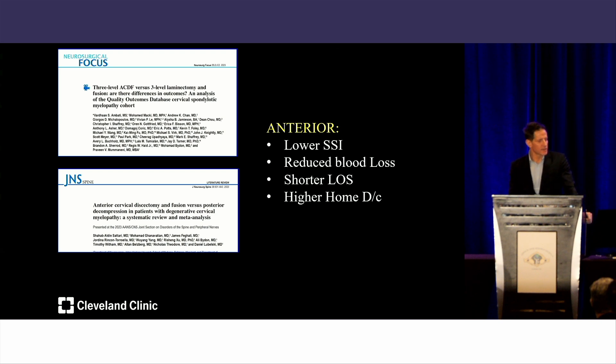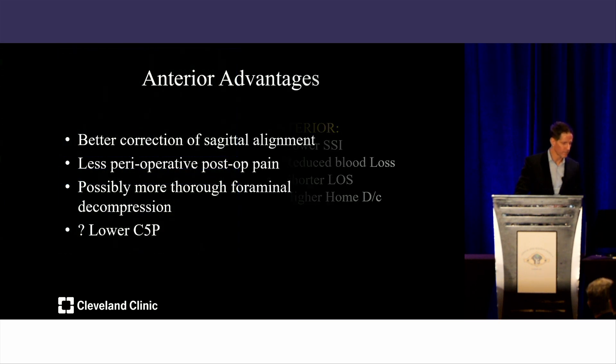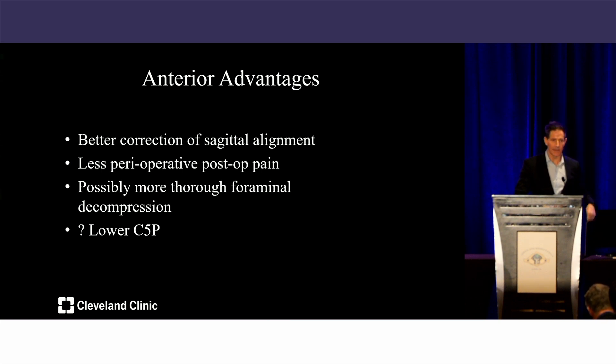There are other advantages to the anterior approach for multi-level surgery: better correction of sagittal alignment — which will be very important for this particular patient — less postoperative pain, more thorough foraminal decompression, which matters because if this patient has radiculopathy and you just do posterior myelopathy surgery, they won't be happy if they still have numbness and tingling. There's also a lower C5 palsy rate with anterior versus posterior, supported by the majority of evidence.